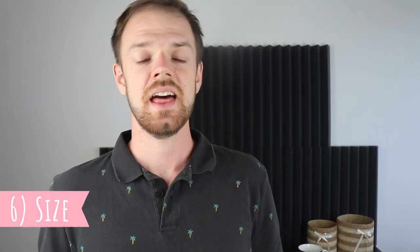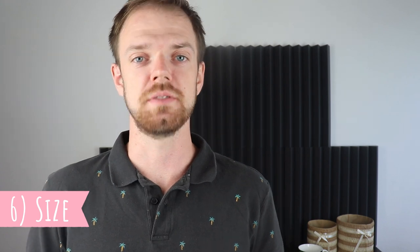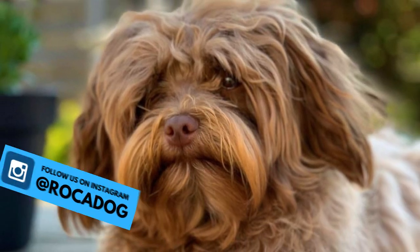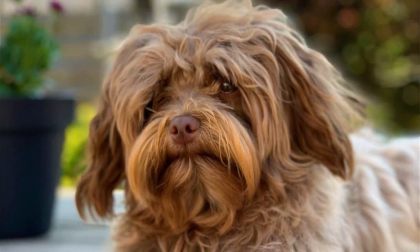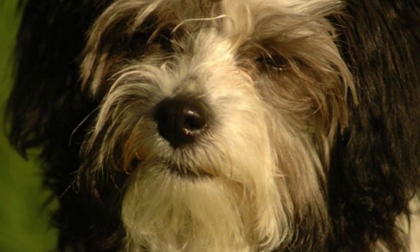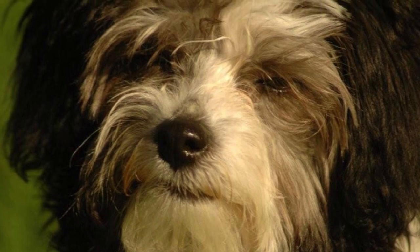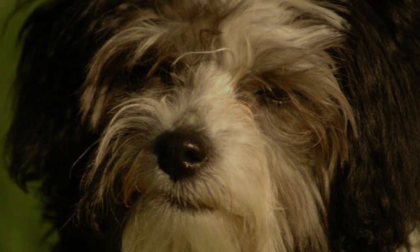6. Size. This is a very small lap dog with a squared body, meaning the back should not be longer than the legs. The average height is typically between 9–11 inches (22–28 cm), and weight is usually between 5–11 pounds (2–5 kg). There are no extreme size differences between males and females.